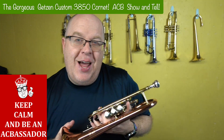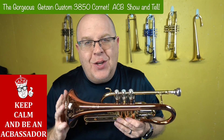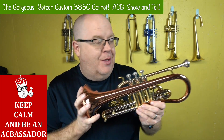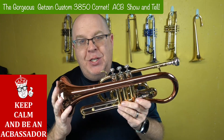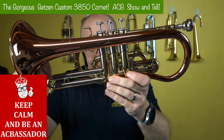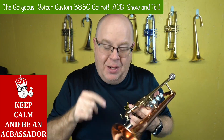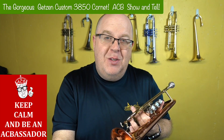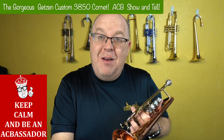You know how much I love the Getzen Cornet. I have the Getzen Eterna Deluxe in stock. This is an entirely different beast, and it is so beautiful. We just got this one in stock. Look at it — it looks new. I wish I could do the smell-o-vision for you; it smells new. So stay tuned for this beautiful Getzen Custom 3850 Cornet.